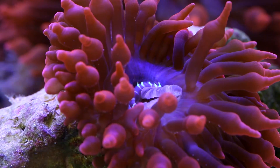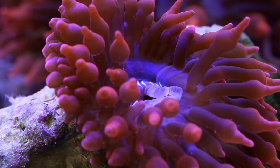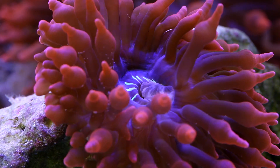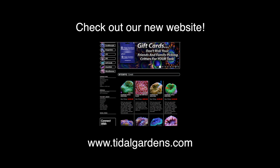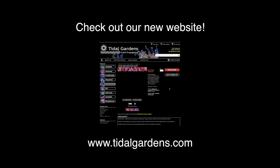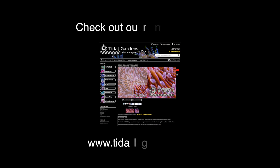It looks like he's all done, so we're all done. I hope you enjoyed the video. Please take a moment to subscribe — it really helps us out a lot. If you haven't already, take a look at our new revamped website, tidalgardens.com. Take care guys, and as always, happy reefing!